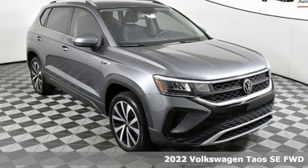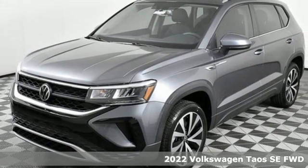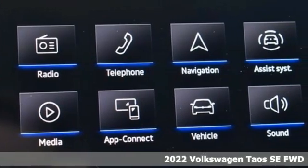Here's a new 2022 Volkswagen Taos. Volkswagen, where safety and performance comes standard. You'll look forward to every drive with features like these.